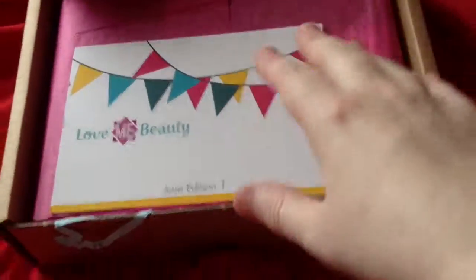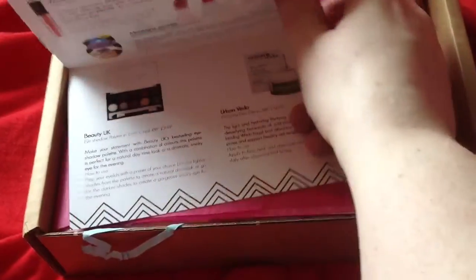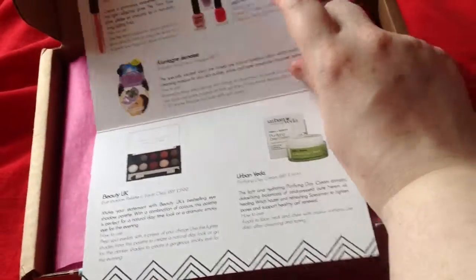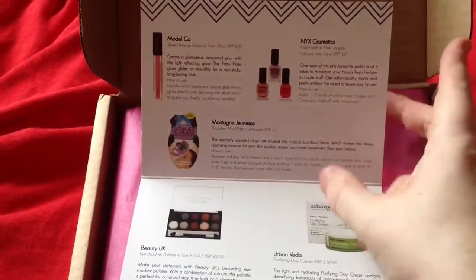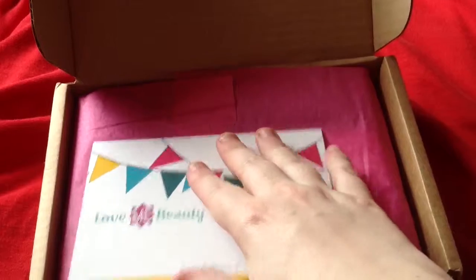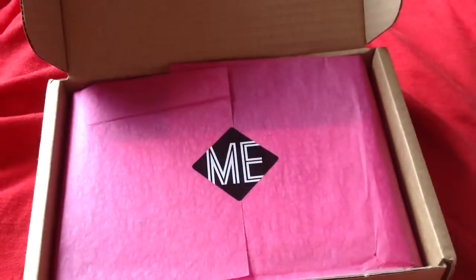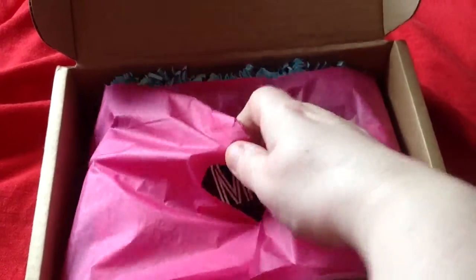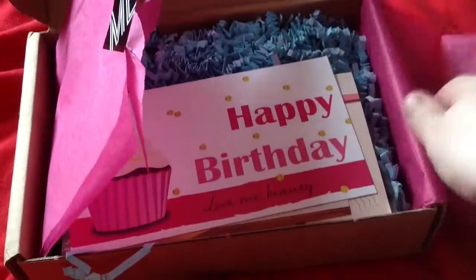This is the June Love Me Beauty Box. I think I got menu one — yes, it was menu one. So I got those five items. You actually pick between three different menus. They used to have a mystery box as well which I had done a few times but they've actually got rid of that again. But you do pick between the three boxes. I picked one this month because I wanted the eyeshadow collection.